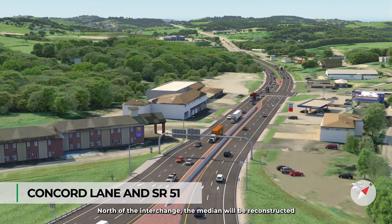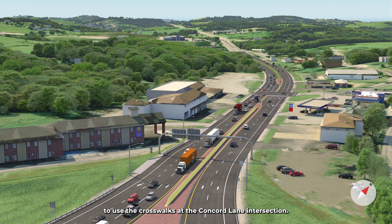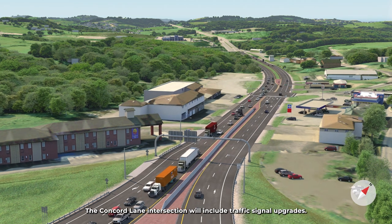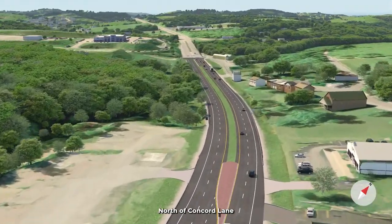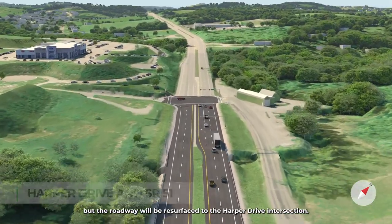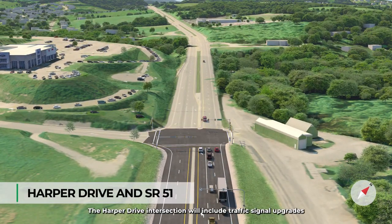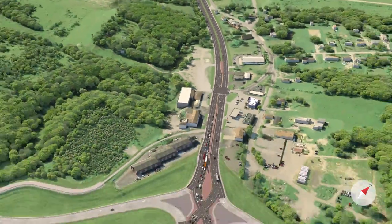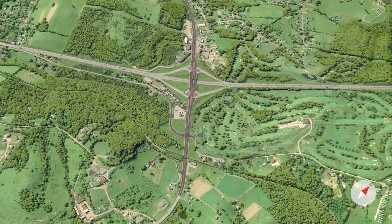North of the interchange, the median will be reconstructed to include a concrete barrier to encourage pedestrians to use the crosswalks at the Concord Lane intersection. The Concord Lane intersection will include traffic signal upgrades. North of Concord Lane, Route 51 will remain as-is, but the roadway will be resurfaced to the Harper Drive intersection. The Harper Drive intersection will include traffic signal upgrades similar to Concord Lane.